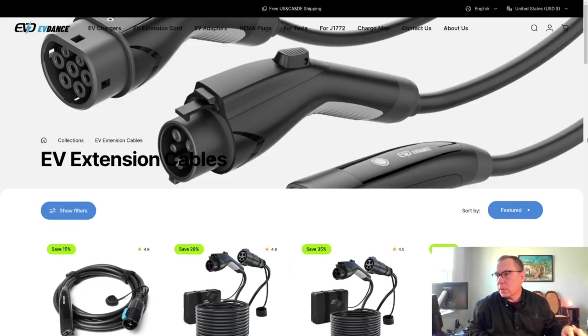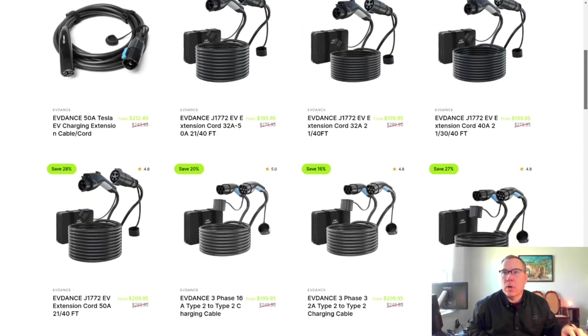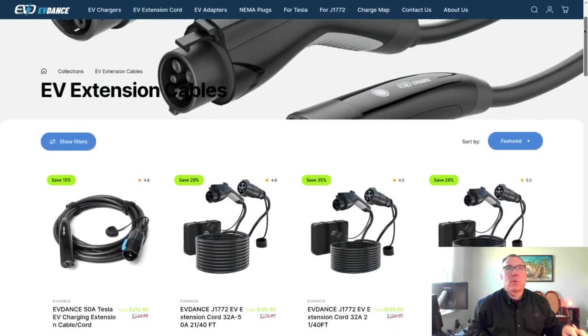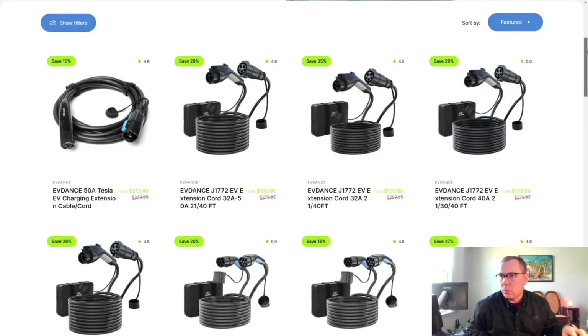Previously I reviewed an extension cable from EVDAS — I'll link that down below in the description — and when you pair that with this charger, you have a really extensive amount of reach to your outlet. They come in many different varieties: J3400, what they're calling the NAX, and J1772 versions. If you're in an apartment and there's no outlet close to where you park, instead of using a normal extension cable — which is not rated for this type of throughput — you can get one of these. After I reviewed it, I put it in the garage and found I use the thing a lot.